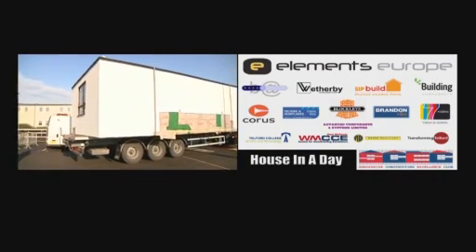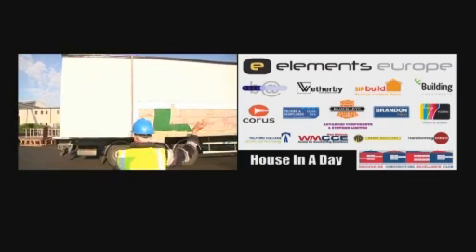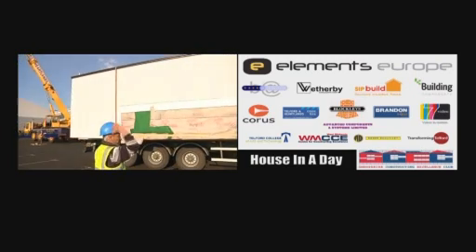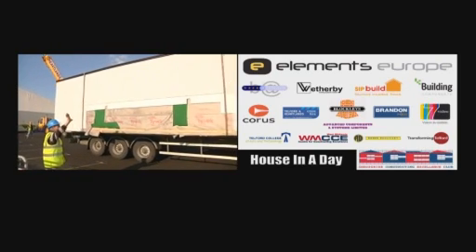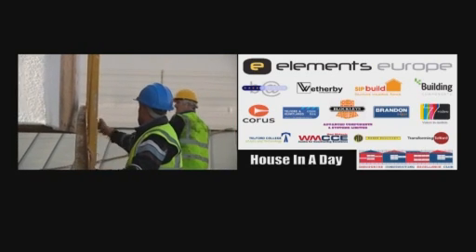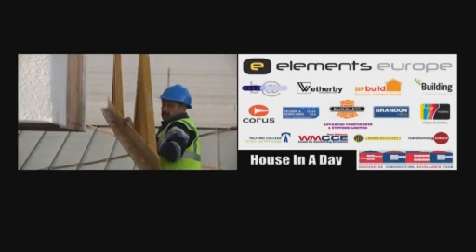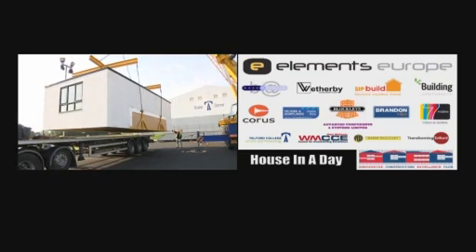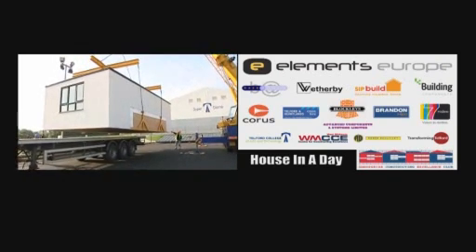The Shropshire Constructing Excellence Club were that catalyst. We worked closely with Elements Europe, who provided the Tyunus internal framework and core pod; SIP Build, who did the roof structure; Chorus, who provided the roof cladding; Blockless, who provided the brick slips; Weatherby Building Systems, who provided the render; Building Components, who coordinated detailed matters for the build on site and prior to the site build. Base Architecture and Design helped and coordinated the detailed proposals for the build.